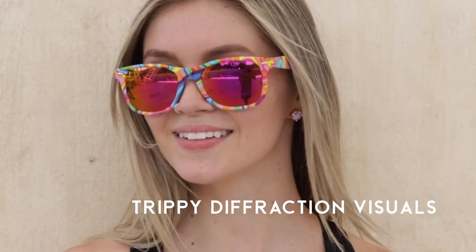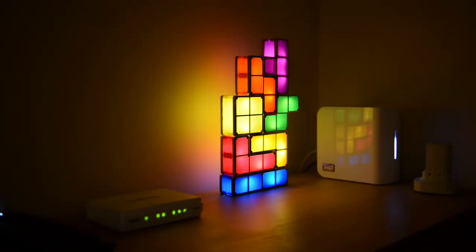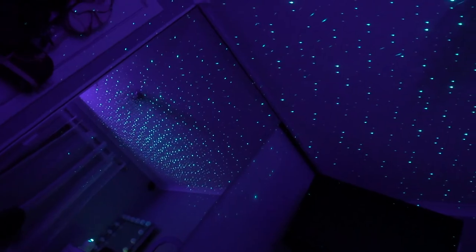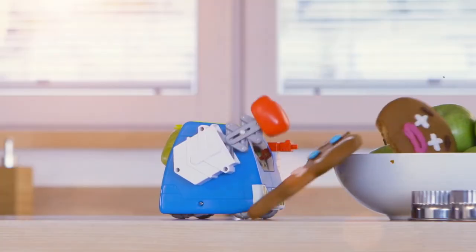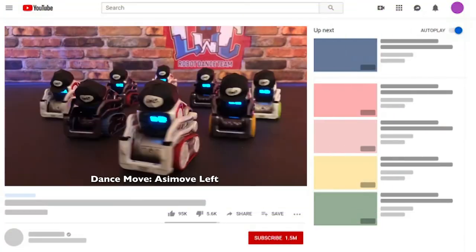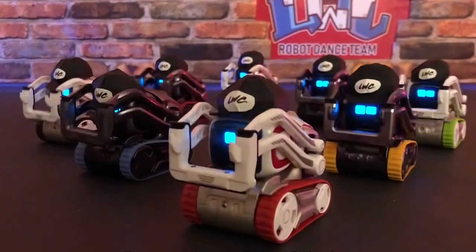Okay guys, if you enjoyed this week's serving of cool tech, be sure to leave a comment, like the video, share the video, do something, and help us reach more viewers like yourself who enjoy the content we serve fresh out of the oven on a weekly basis. Oh, don't forget to subscribe — I know it goes without saying, but I'll say it anyway. Till next time.